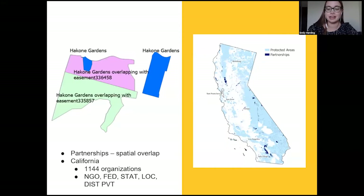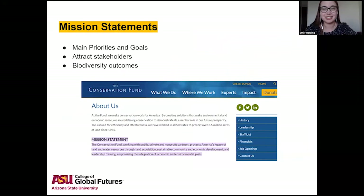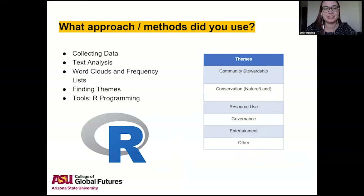California was chosen because it had a large dataset. Mission statements show the main priorities and goals of an organization and help guide operations or attract stakeholders. The hope was to learn what land managing organizations' priorities are to help lead to better partnerships and more effective biodiversity outcomes. Methods included collecting mission statements, text analysis, creating themes, as well as word clouds and frequency lists in R.